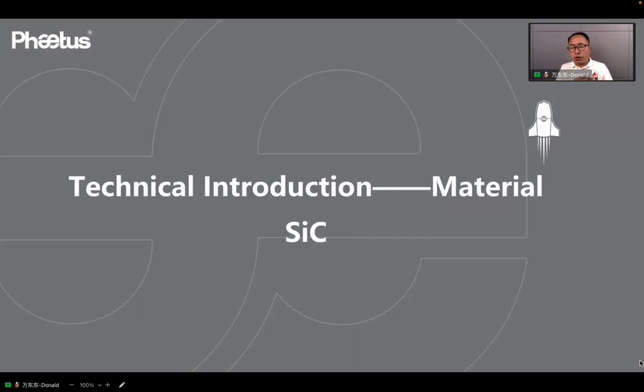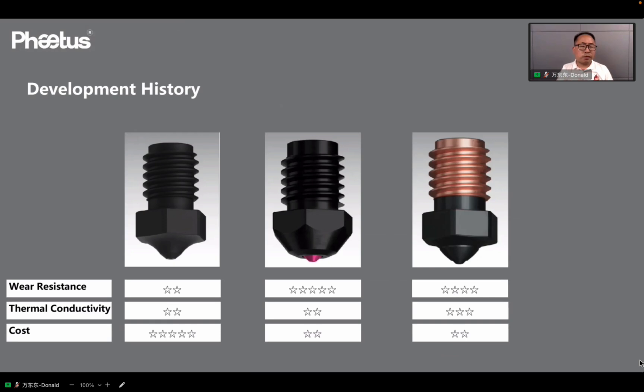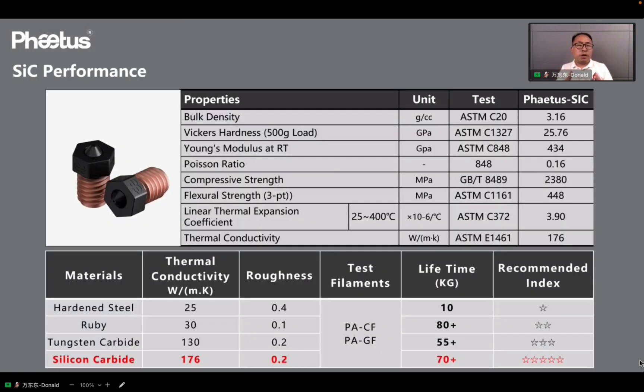The second new technology for wear-resistant solutions is the material development of silicon carbide. It is common to find hardened steel, ruby, and even tungsten carbide materials in the market. Here, we listed three kinds of nozzle materials and made a comparison from wear resistance, thermal conductivity, and cost. From the picture, we can see there are some shortcomings of these three kinds of materials. So, we developed the silicon carbide material.